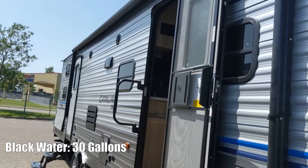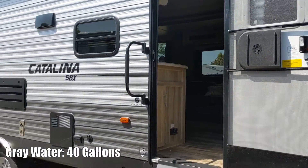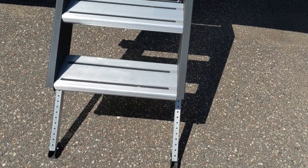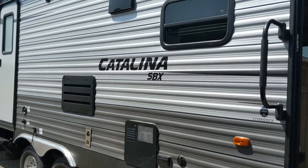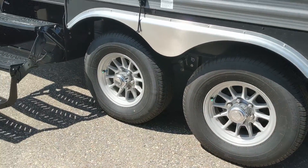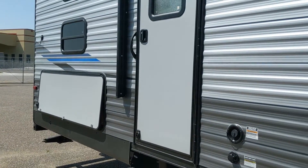Large awning, outdoor speakers. This does have two entryways, front and back. It has a solid step aluminum system. Dual axle with aluminum rims. Entry on the back only has the steel steps.